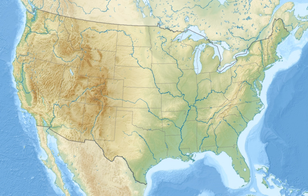All three lava fields lie along the Great Rift of Idaho, with some of the best examples of open rift cracks in the world, including the deepest known on Earth at 800 feet. There are excellent examples of almost every variety of basaltic lava, as well as tree molds, lava tubes, and many other volcanic features.